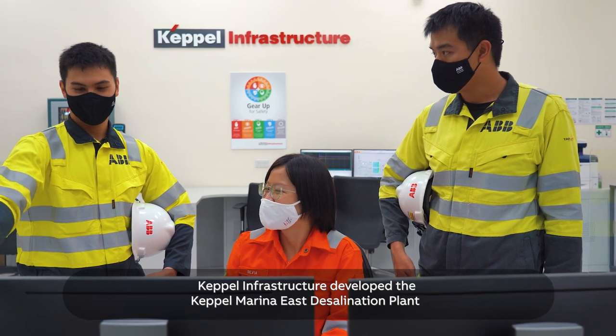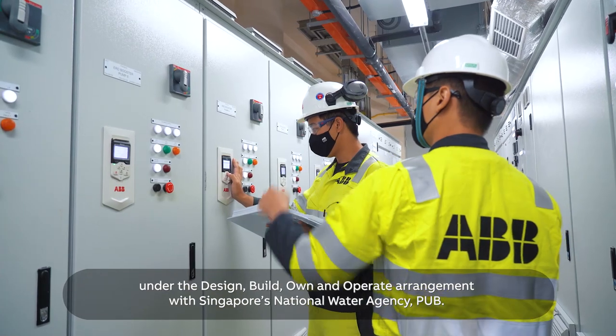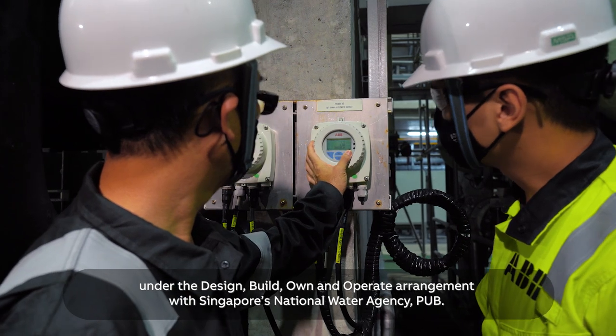Keppel Infrastructure developed the Keppel Marina East Desalination Plant under the design, build, own, and operate arrangement with Singapore's National Water Agency.